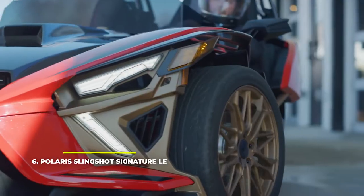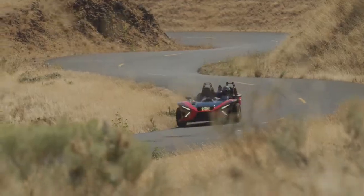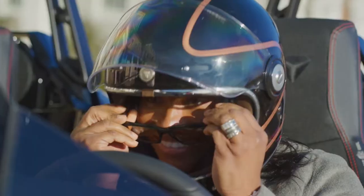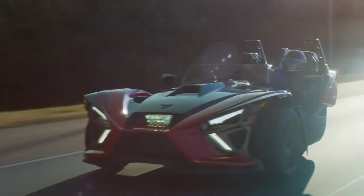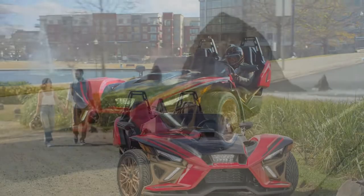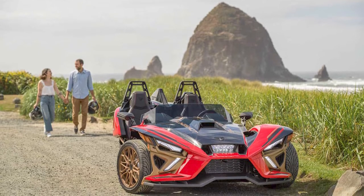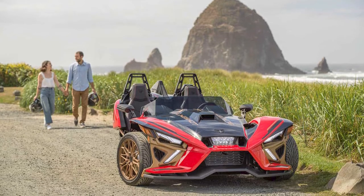Number 6: Polaris Slingshot Signature LE. The latest and greatest Slingshot from Polaris, their 2022 Signature LE sports newer and better features than any Slingshot that came before it. There's a new vented sport hood and wheel designs, 10-spoke matte bronze wheels, so it can turn even more heads than before when cruising down the road, plus a very rich and modern tech package. The Signature LE features ride command, GPS navigation system, ride command plus connected services, heated and cooled seats, Stage 3 Rockford Fosgate audio, Apple CarPlay, and plenty more.